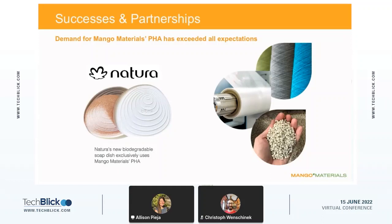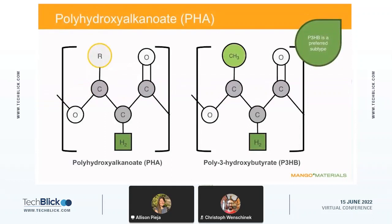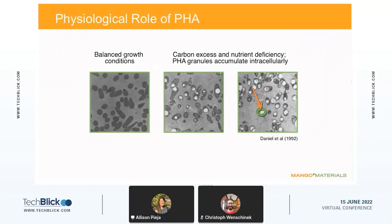A little background about the polymer we produce: it is called polyhydroxyalkanoate, or PHA. On the left you can see the chemical structure for the generic PHA — the R group, shown with an orange circle, can represent any number of different side chains. At Mango Materials, we focus on the particular polymer where that R group is a methyl group, CH3, and that is known as polyhydroxybutyrate, or P3HB. P3HB is our preferred subtype of PHA — it is the most common, most well-studied, and we can produce it consistently for a variety of products.